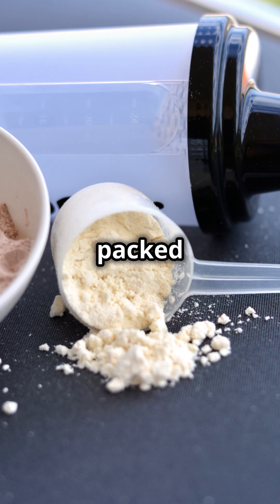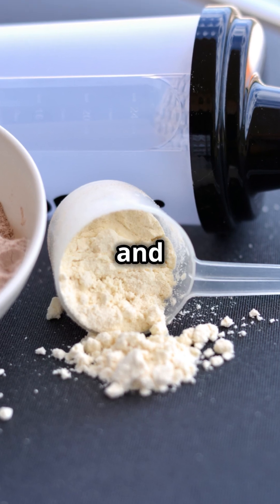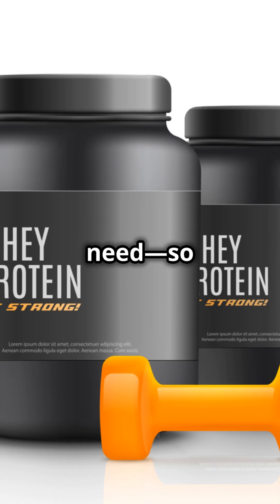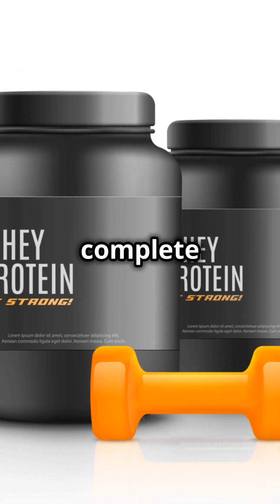The result? A powder packed with protein, low on carbs and fat. Is it good for you? Whey isolate has all the building blocks your muscles need, so yup, it's a complete protein.